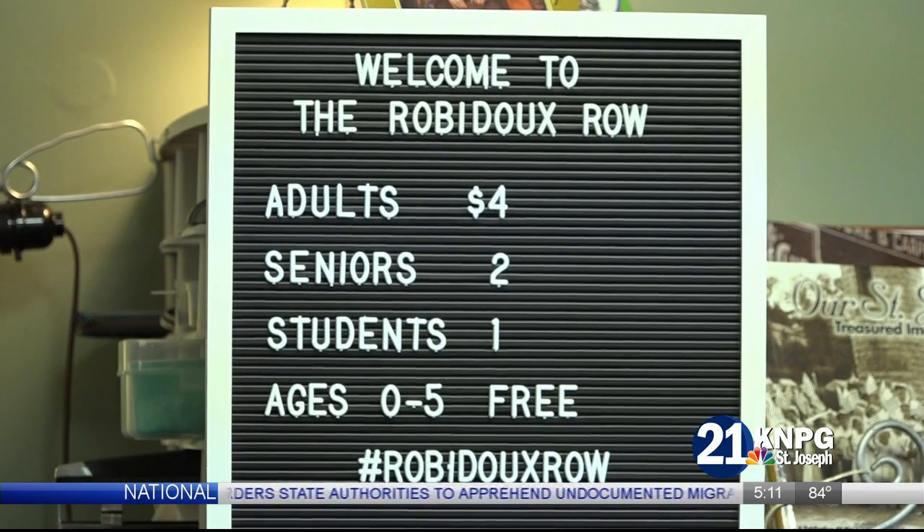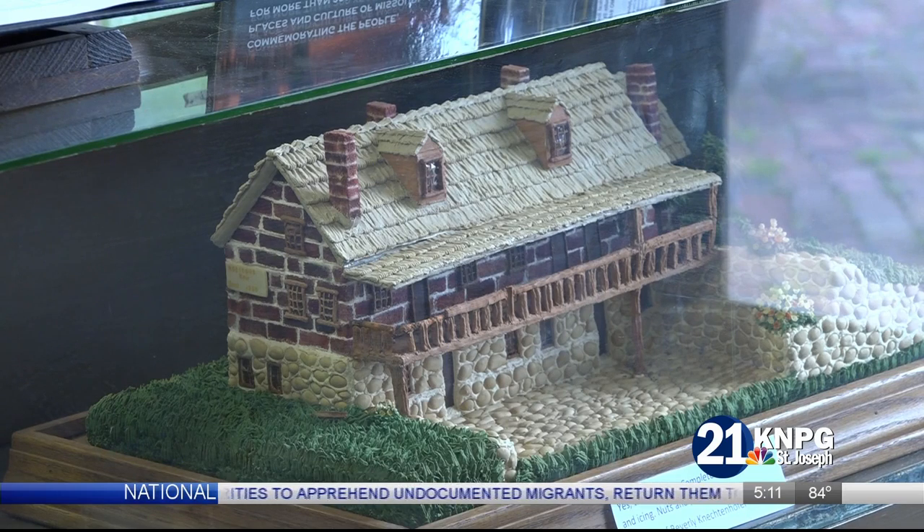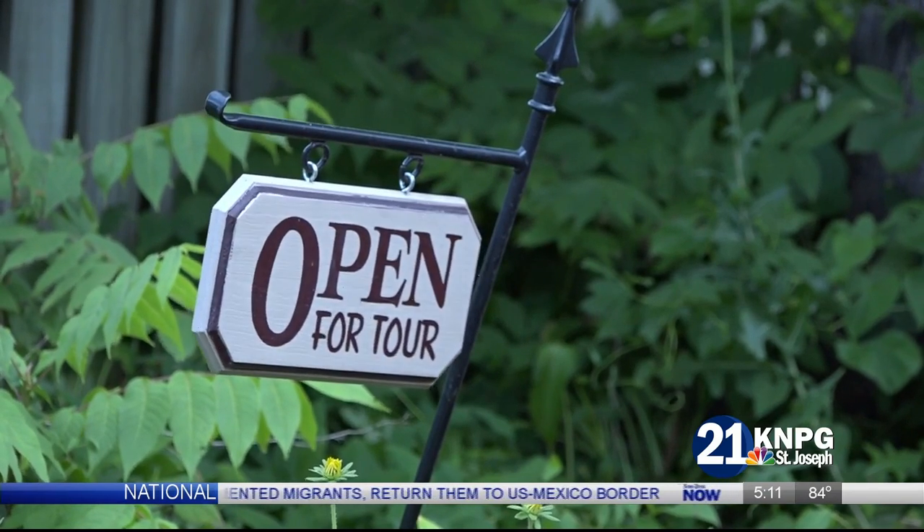Both of these new exhibits are currently open to the public. Reporting for News Press Now, I'm Sarah Rudin. The Rubidoux Road Museum is open Wednesday through Saturdays from 10 a.m. to 4 p.m.